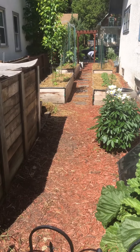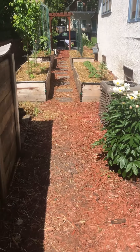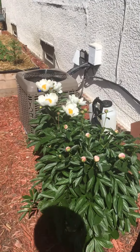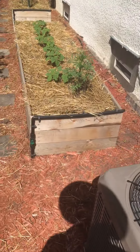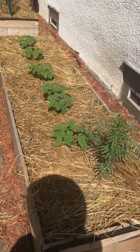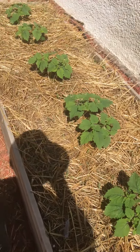May 31st, walkthrough of the garden. We've got our peonies, some are blooming. We've got marigold, African marigold, ground cherries.